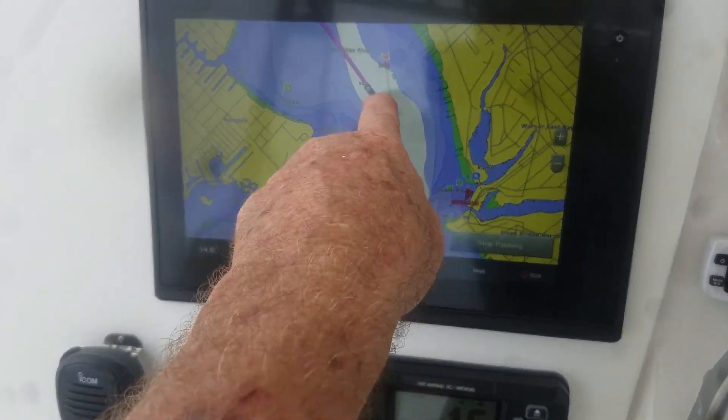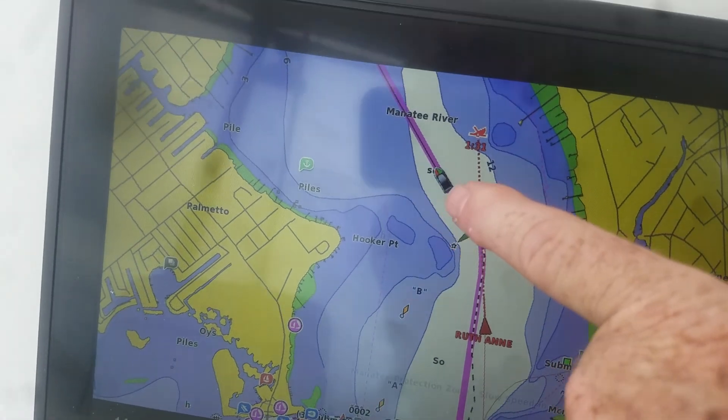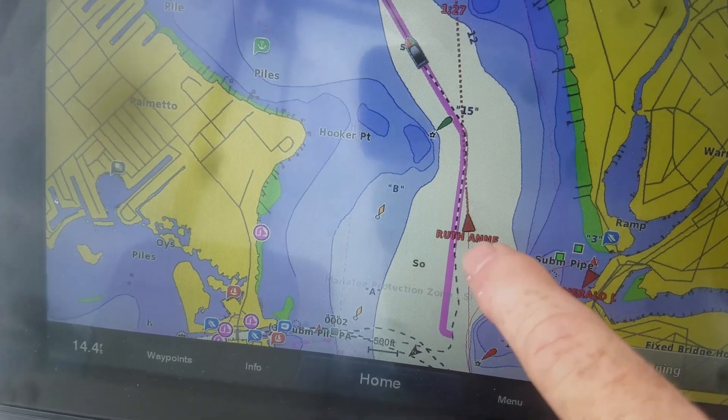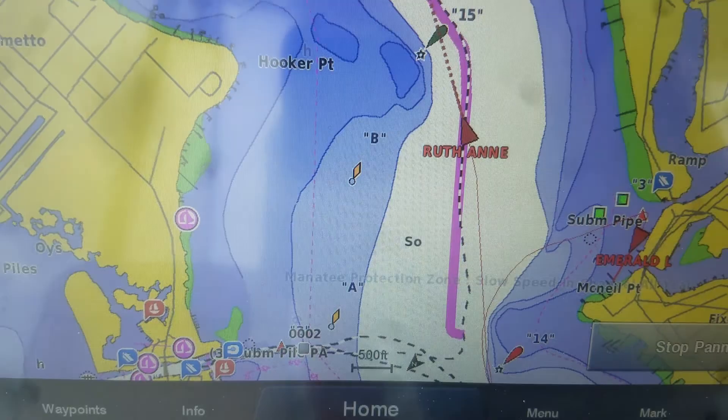On the Garmin, it's picked its own route up the river. Our boat is right there. Right behind us, you see the red triangle. The AIS picked that up, and that's heading in our direction, and it's called the Ruth Ann.